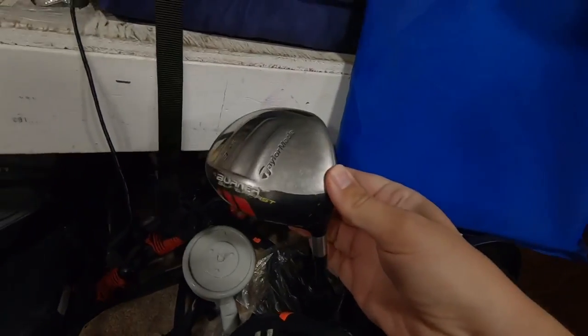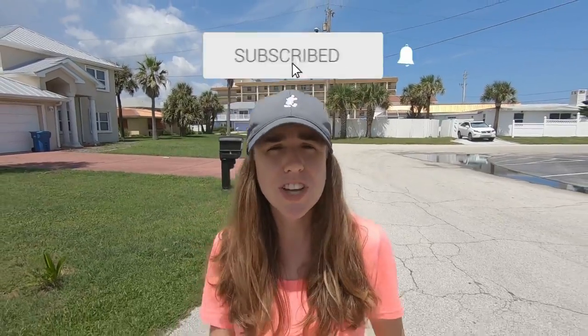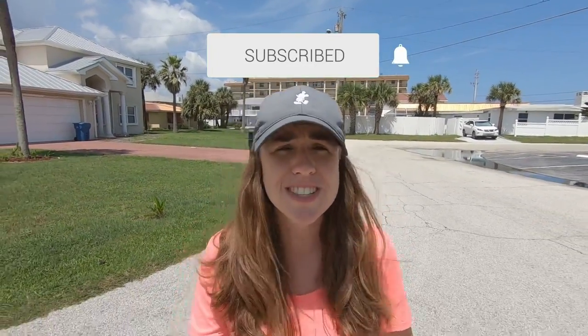Nice, look at this back here — we got a Scotty Cameron Red X. Guys, welcome back. Today John and I are going thrifting for golf clubs, plus we need to check the lie angle on some of his irons because he's been snap hooking his pitching wedge like crazy, which is kind of fun to watch but I'm sure not very fun for John.